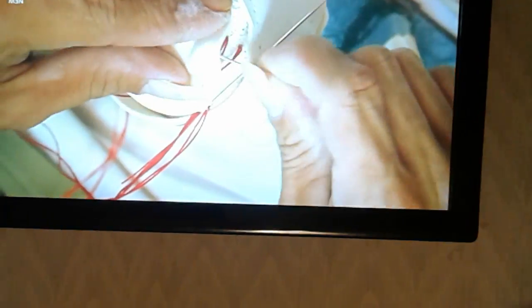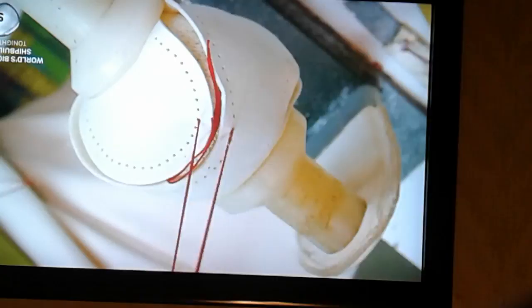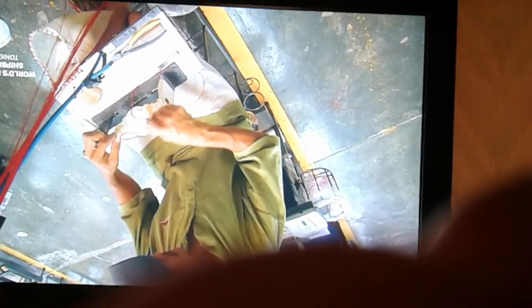They clamp the leather-clad ball in a vise, and it's time to sew. Working with two needles, the sewer pulls thread through the ball's center and up through the holes in the leather pieces to cross-stitch them together. He rubs wax on the thread to stiffen it, because if it slackens, it's more likely to tangle. When it comes to cross-stitching, these workers are in a league of their own.